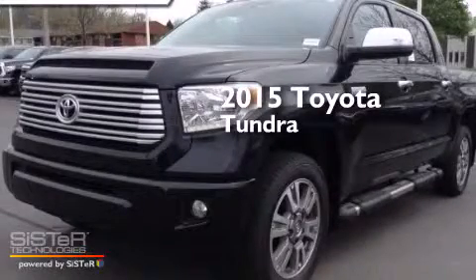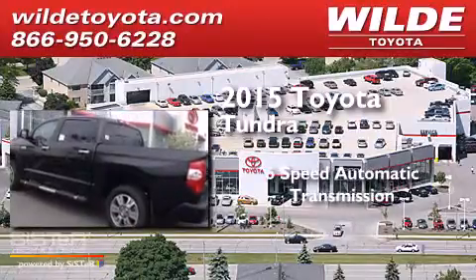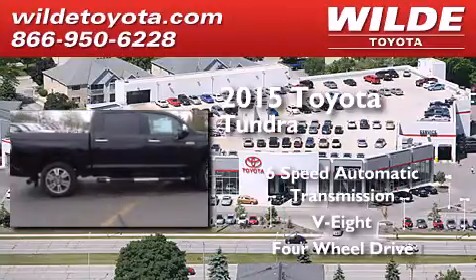This is a brand new 2015 Toyota Tundra. This truck has a 6-speed automatic transmission, a V8, and the added capability of 4-wheel drive.